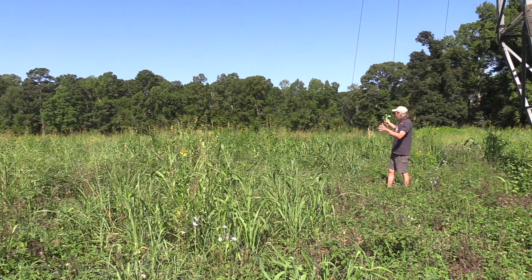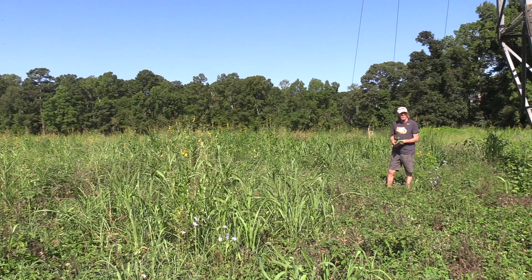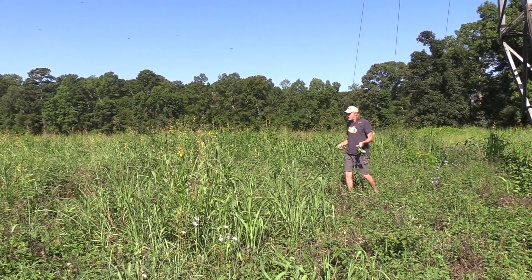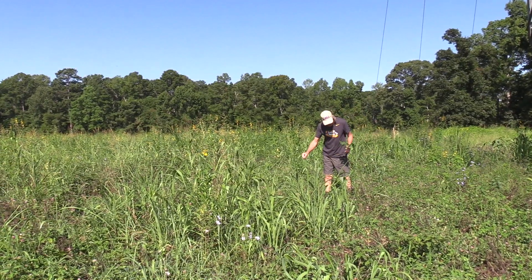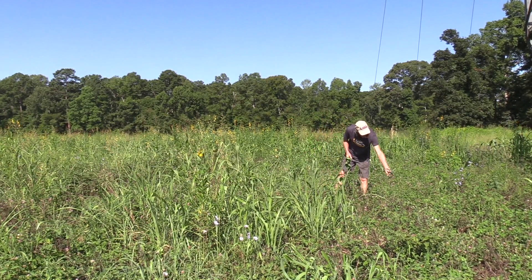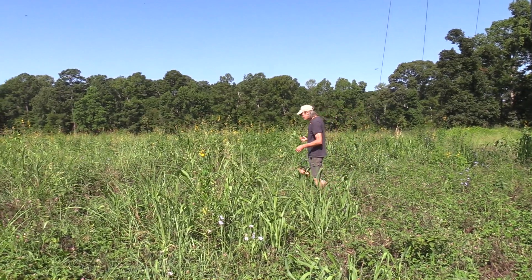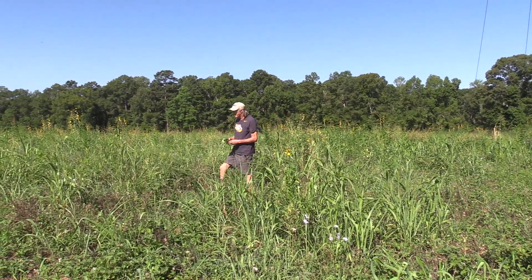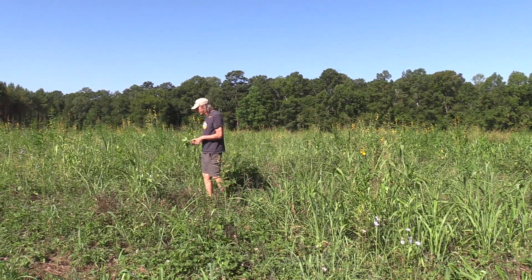In this 11-acre field we kept two or three acres out and did not graze it, but in this field we graze it anywhere from five to eight times a year — it's called adaptive grazing. You can see right here where the deer have been eating the sunhemp; there's a lot of grazing going on in this field. We'll graze this field five to eight times a year, and that's a function of rainfall and what crops are growing at the particular time.